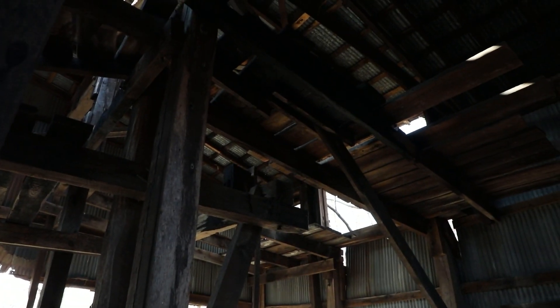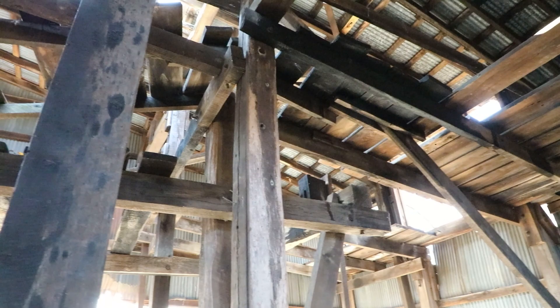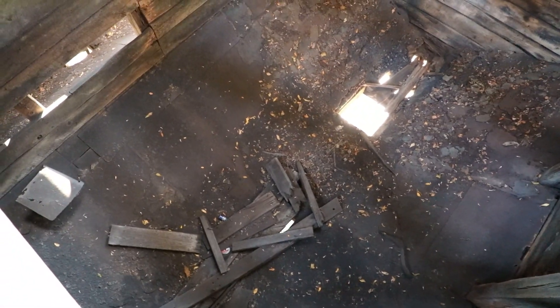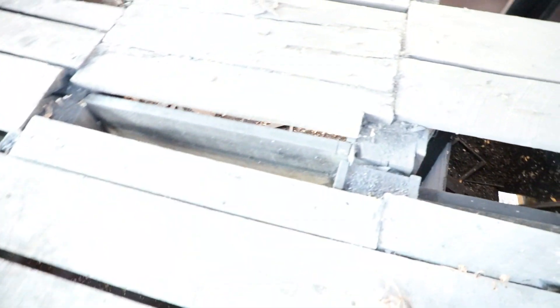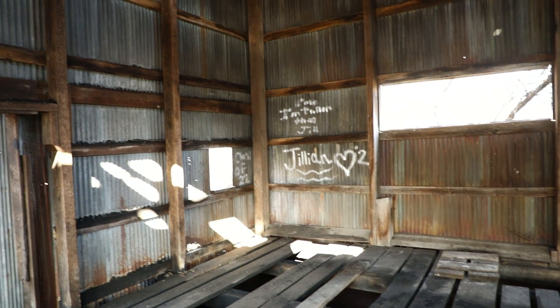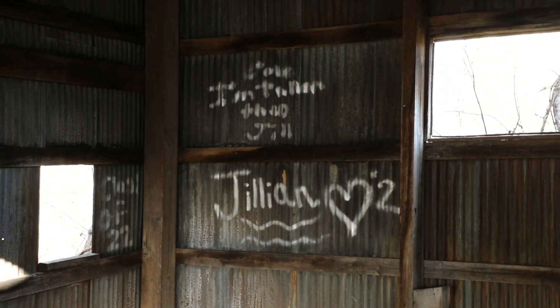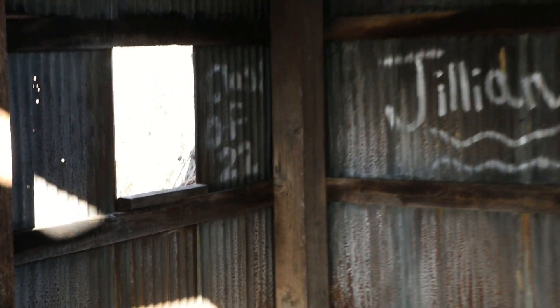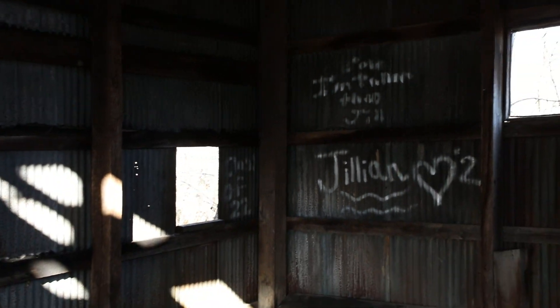I think it was over here too. Look at that — now you can see looking down where all the coal would have been. This old basin as well. Pretty crazy. Not the only one who's come in here — Jillian has visited at some point, and Class of '22 is here. Very nice.